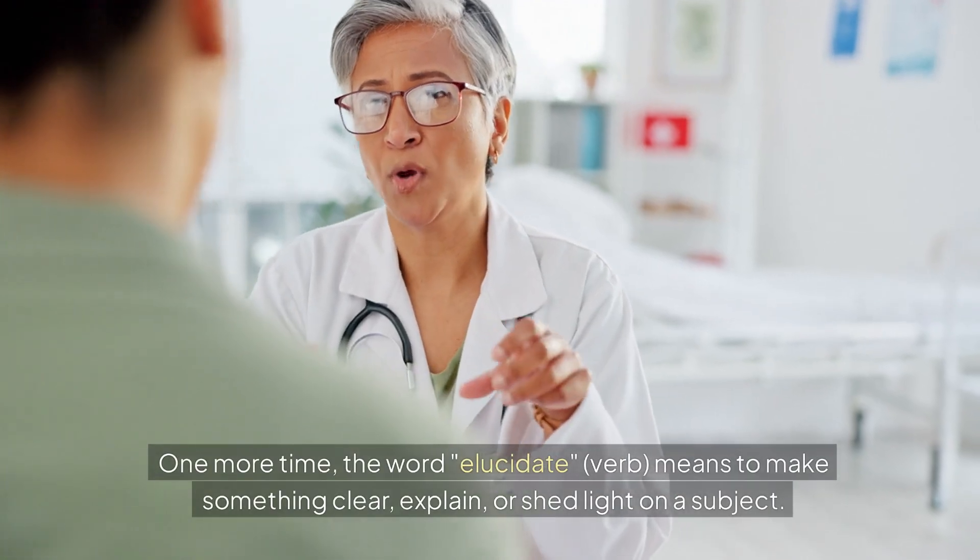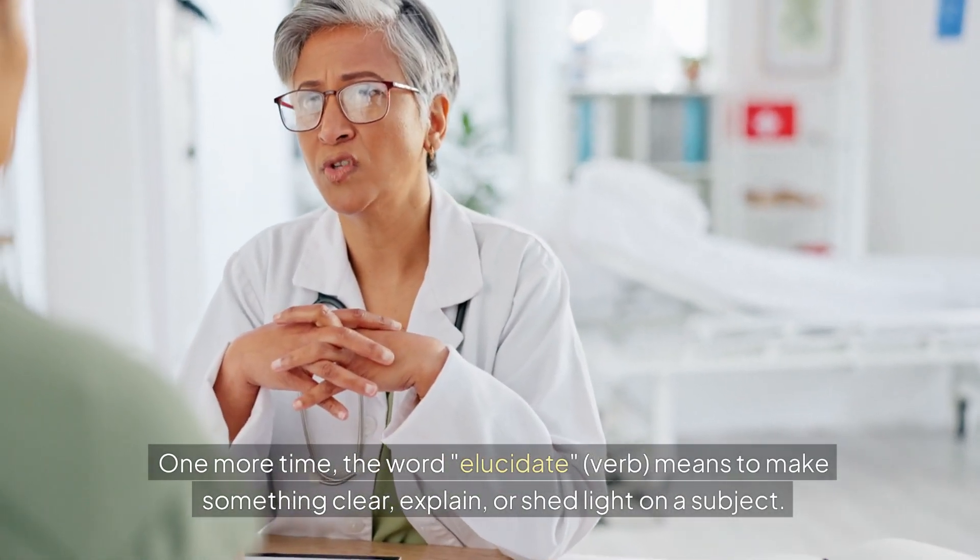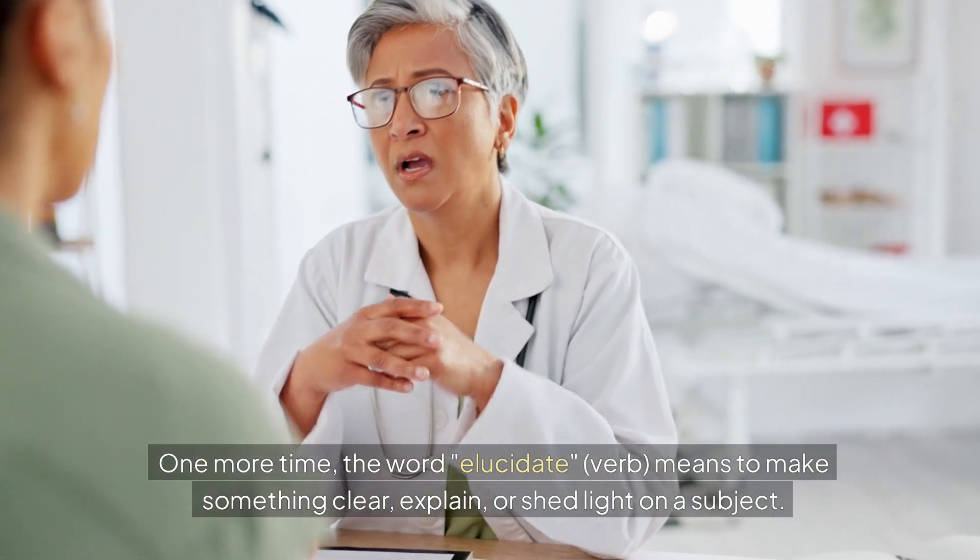One more time — the word elucidate, verb, means to make something clear, explain, or shed light on a subject.